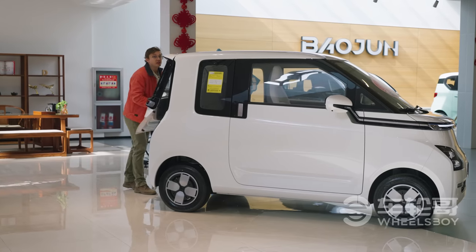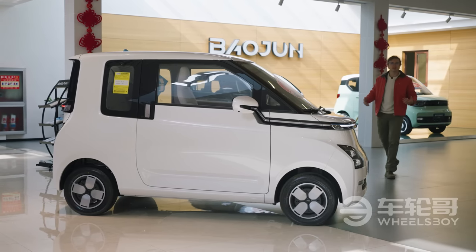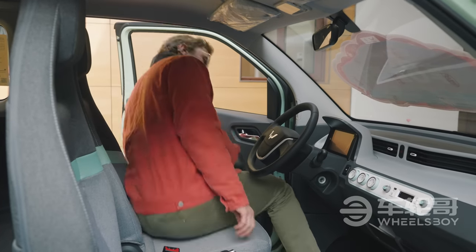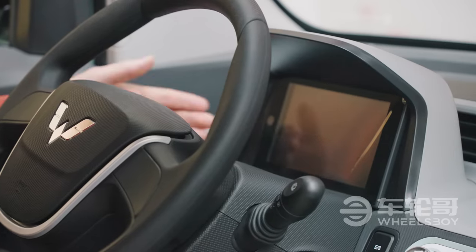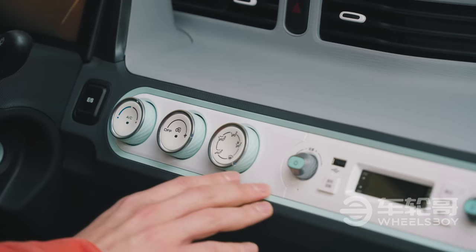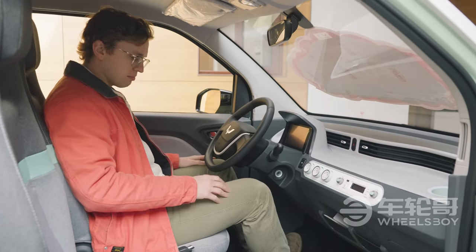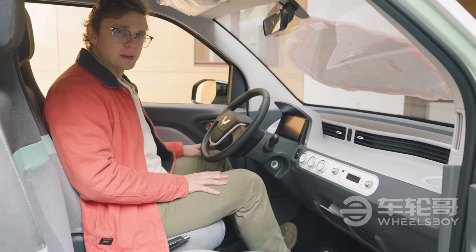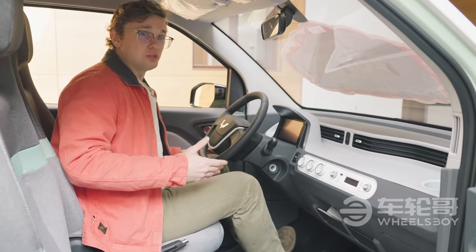Before we jump inside the Air EV to check out the interior, let's check out the interior of the Wuling Mini EV to get a baseline of what we can expect. Things in here are pretty sparse. You've got a 7-inch digital instrument cluster, HVAC controls, and a stereo head unit that looks straight out of the 1980s, except for that USB port. Material quality is like that of a public bus, and that includes the hard, thin seats, which make my butt and lower back hurt after maybe two minutes of sitting in them.